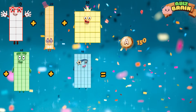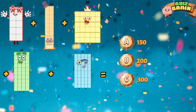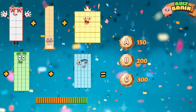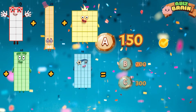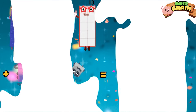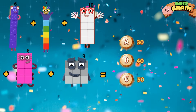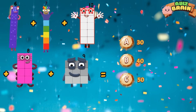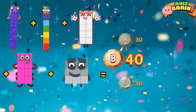Choose the correct answer. Six plus seven plus ten plus eight plus nine is equal to forty.